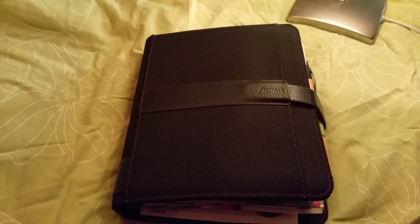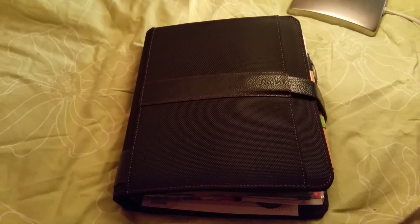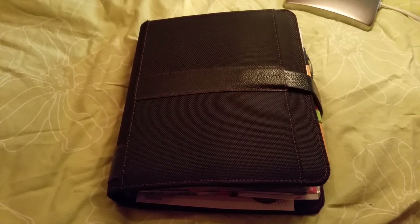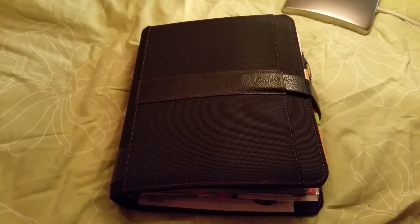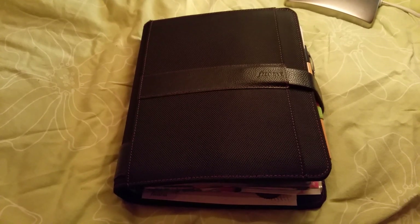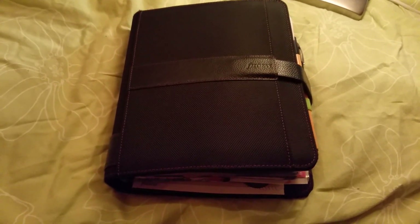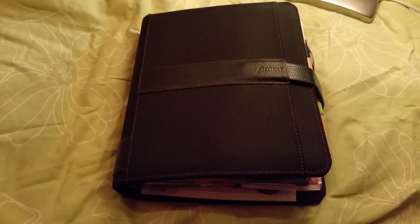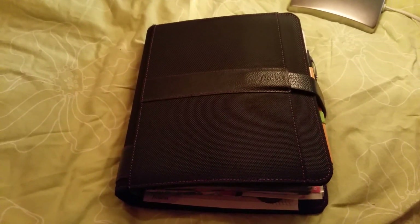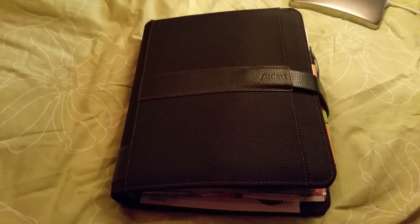I prefer the Covey, I think. This Fusion has a ring size of 30 millimeters, and that's the biggest Filofax makes. I want bigger because I want to fill my calendar with a lot of papers — I just love papers.